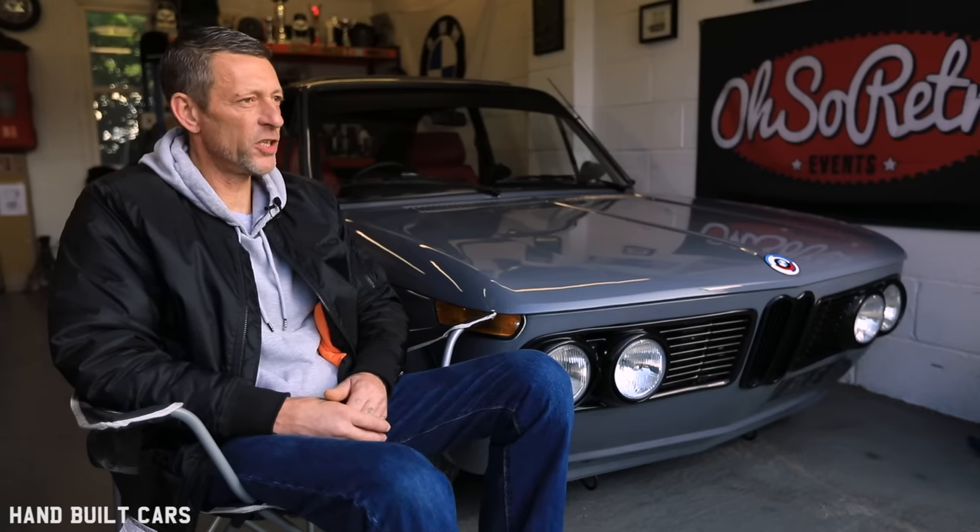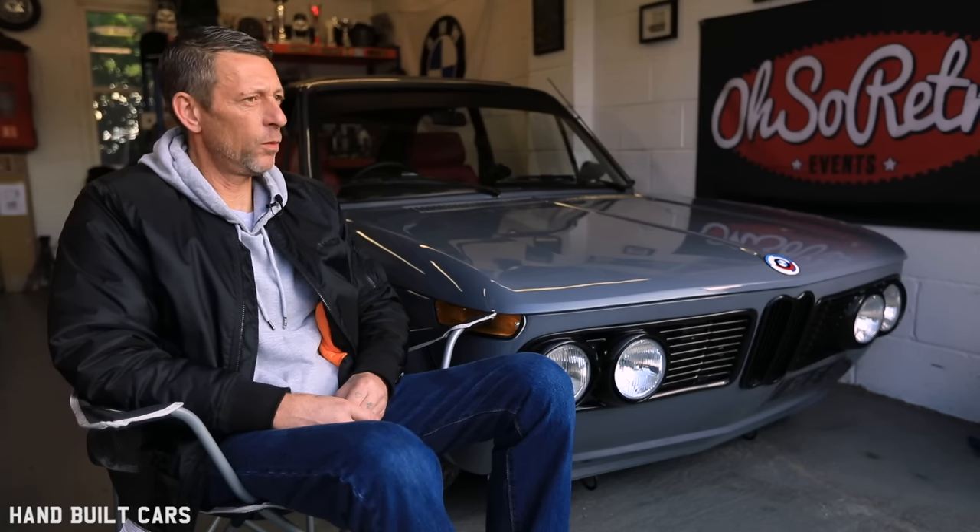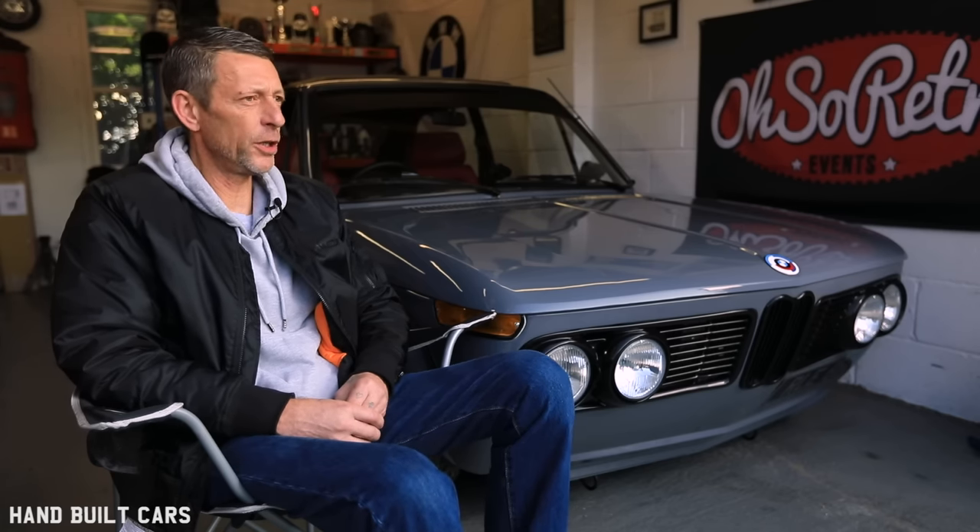Hi, my name's Tony and I am this 1973 BMW 2002 Touring. I've been in the motor trade all my working life. I've been restoring old BMWs for the last 20 to 25 years.